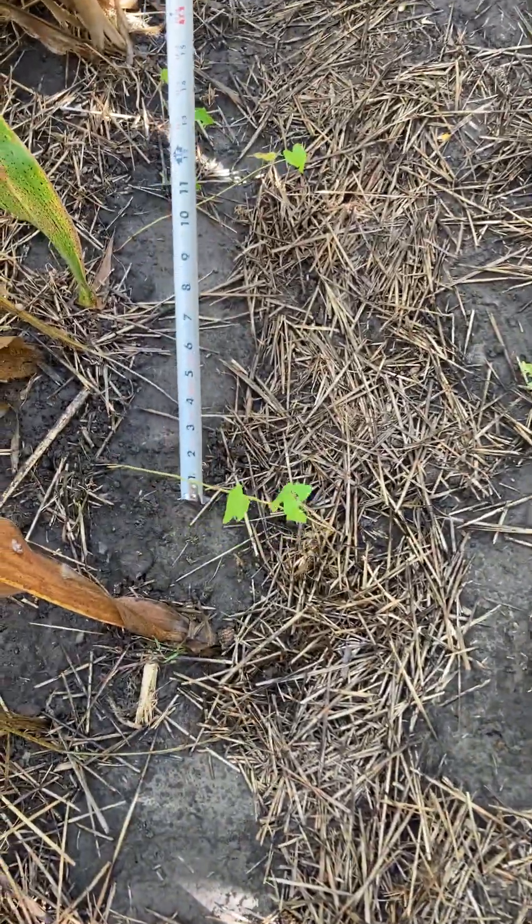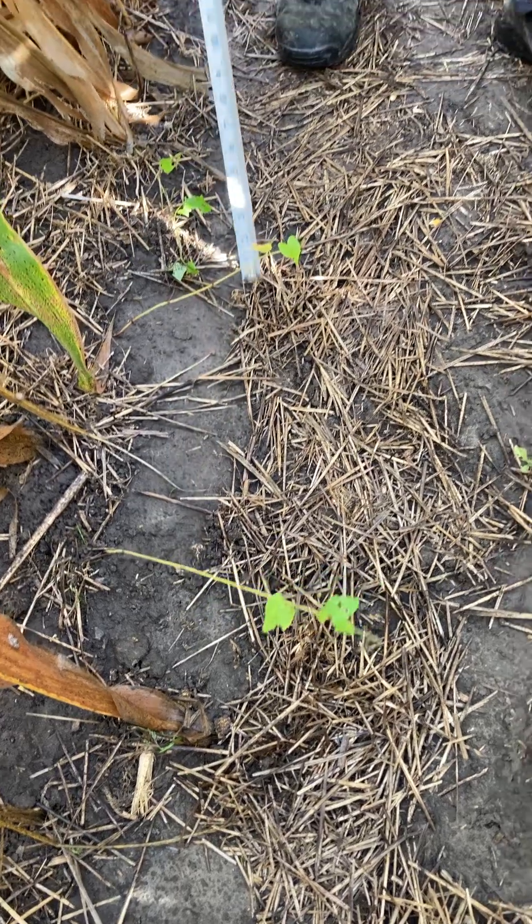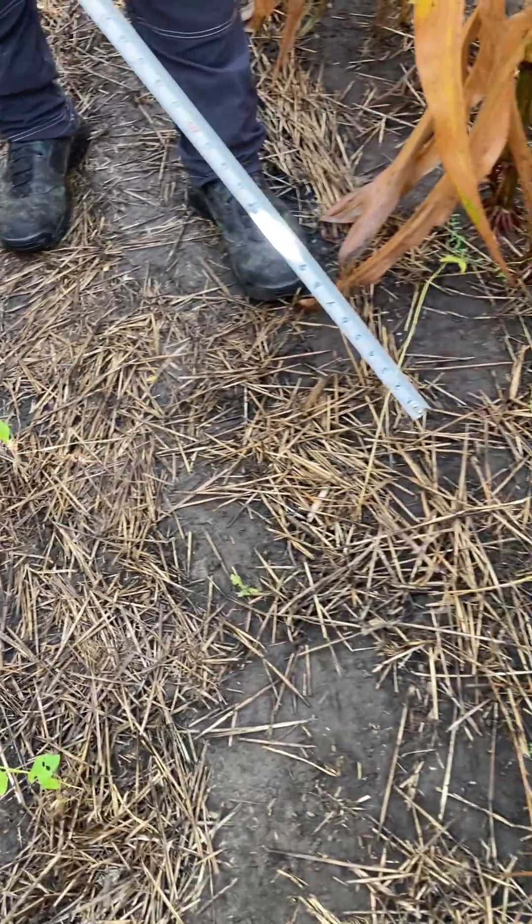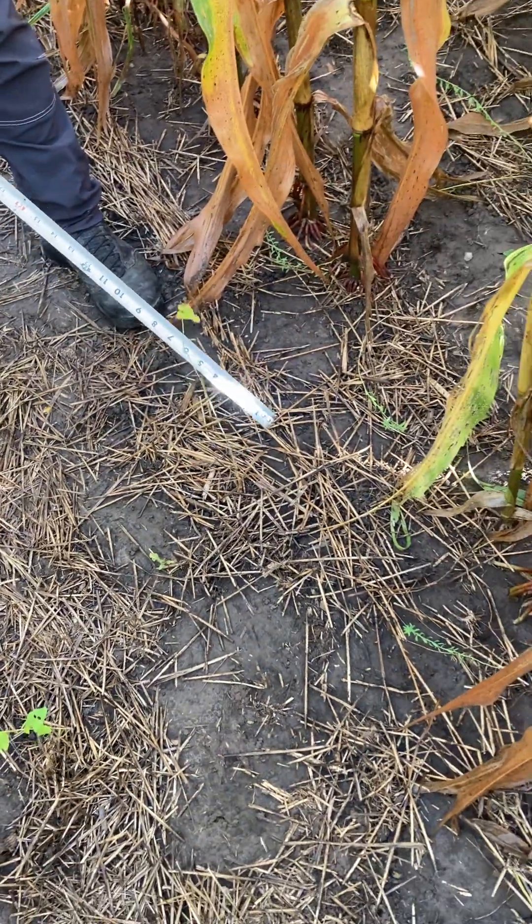This is buckwheat. We've got buckwheat throughout, and when we go down the corn rows at the end of the video, you're going to be able to see even more buckwheat.